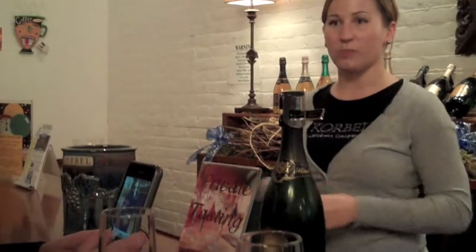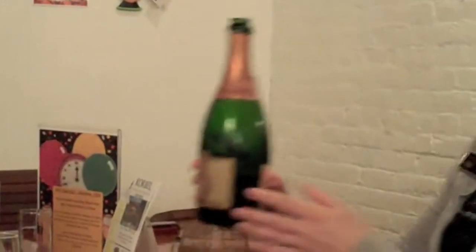So the '06 is actually what was started for President Obama. It's mostly Pinot Noir — about 75% Pinot Noir — with a little bit of Meunier, Sangiovese, and Zinfandel.